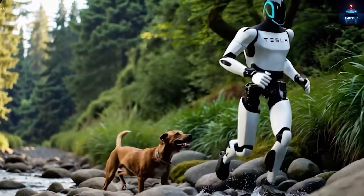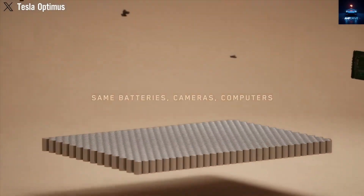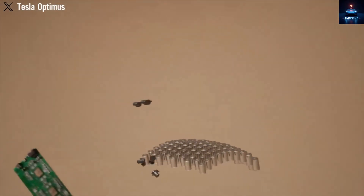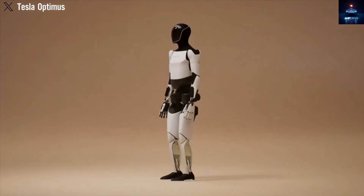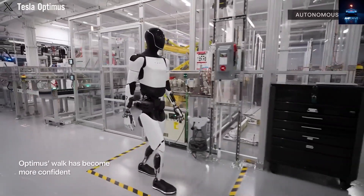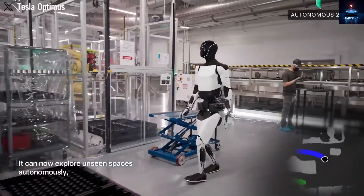The first update had almost everyone talking at once: Optimus can now run. And not some strange, stiff, mechanical movement, but a motion that looks smooth, natural, and surprisingly close to a real human runner. It shows steady strides with well-coordinated arm and leg movement, and viewers said this truly feels like a huge leap.